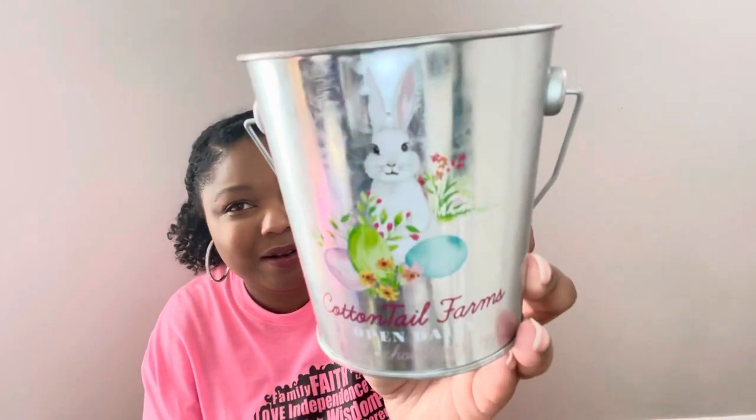With that said, let's get into this Dollar Tree haul filled with Easter and spring stuff, because Dollar Tree has been putting out some really cute items. First up are these cute buckets — let me show you the prints. There was a fourth print I didn't get, but I'm happy with what I have. The first one is a bunny and it says 'Cottontail Farms.' I think this might be my favorite.